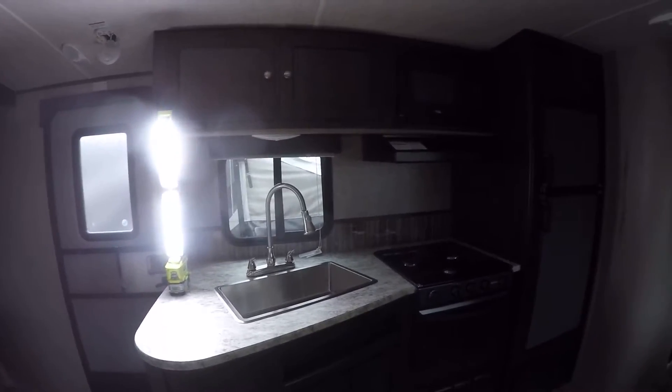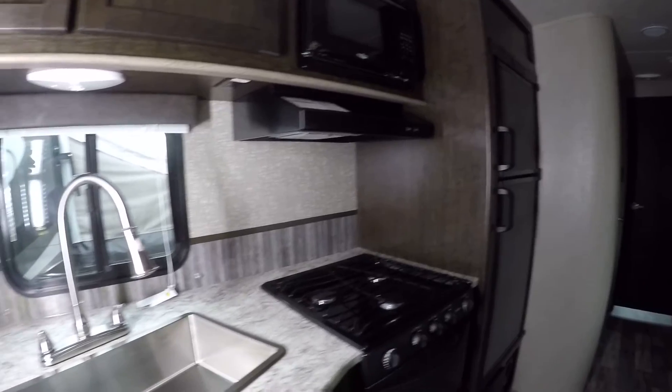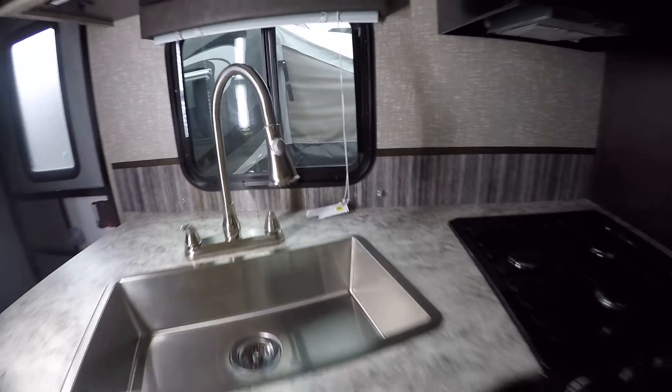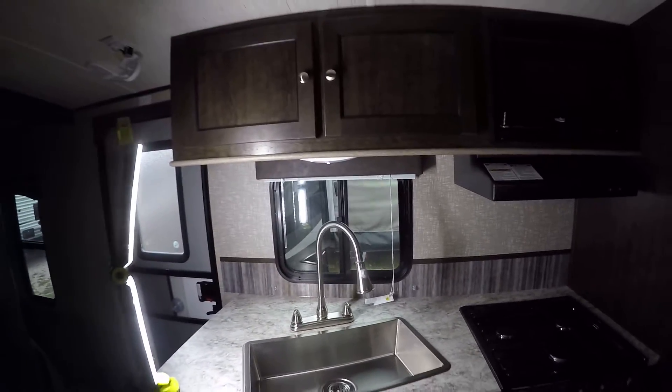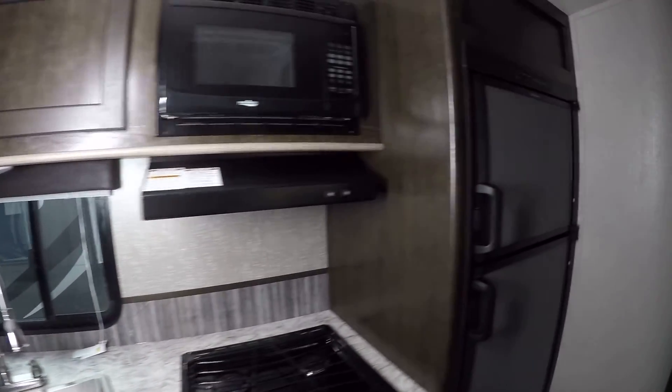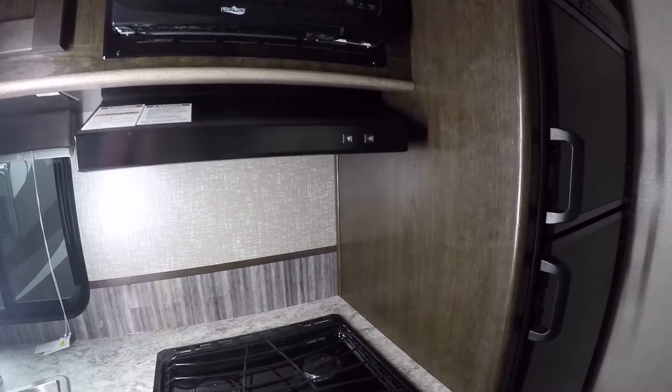Let's talk about the kitchen. Start with washing up some dishes in the stainless steel sink — it's even got a built-in veggie sprayer to get things hosed down. Ample cabinet space to get stuff put away when you're done. Got a high-point microwave to whip up that popcorn in a hurry.